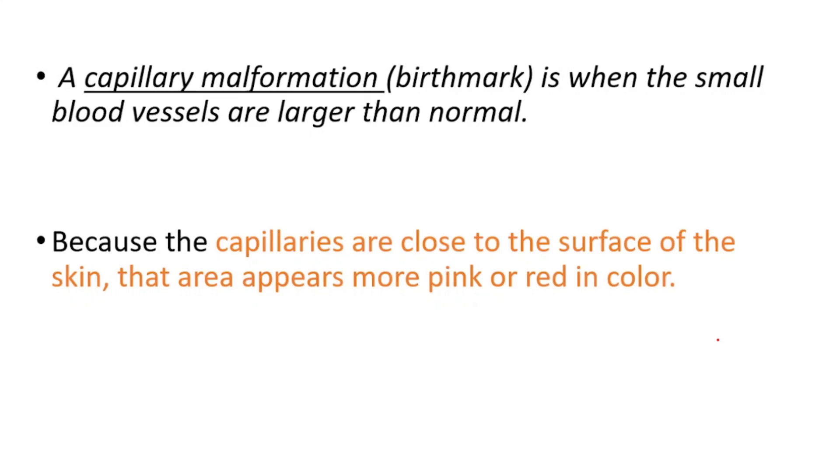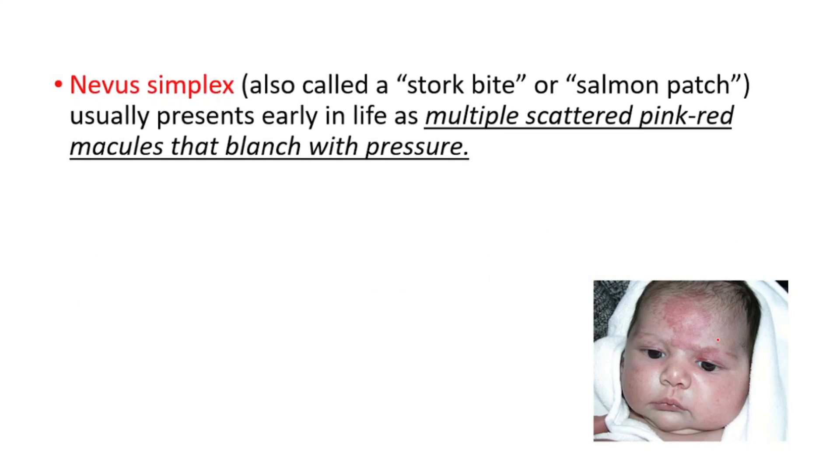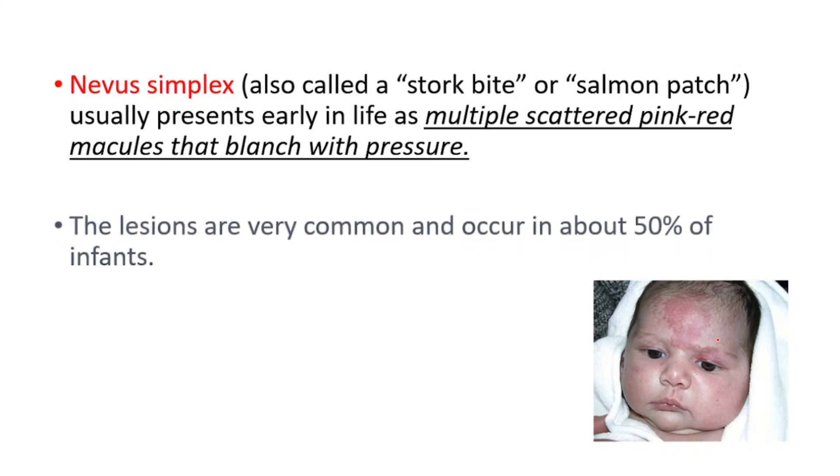Nevus simplex is also called stork bite or salmon patch. It usually presents early in life as multiple scattered pink-red macules that blanch with pressure. The lesions are very common and occur in about 50% of infants.